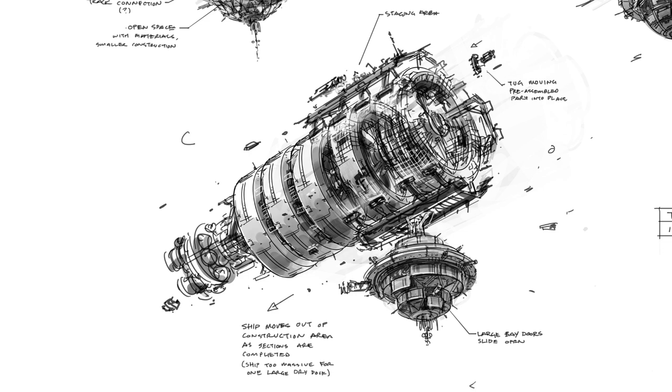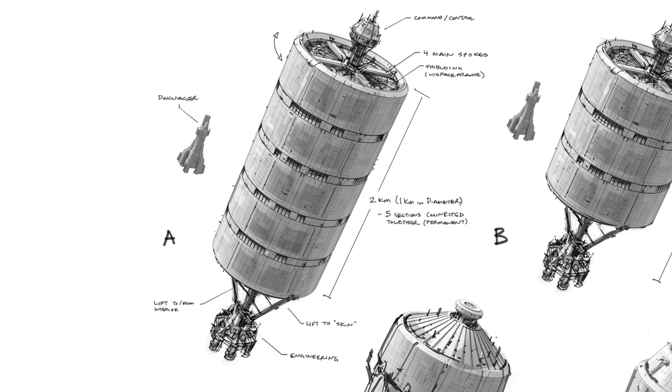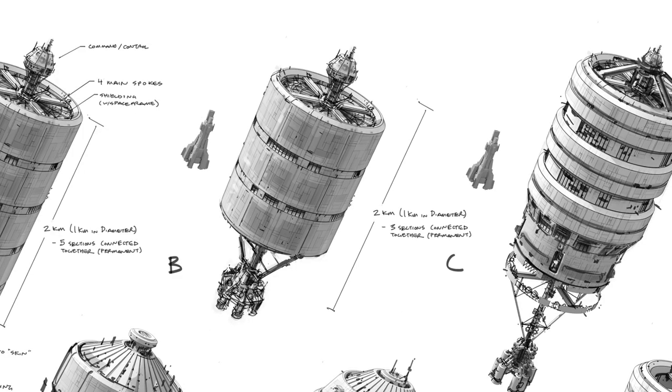We then get seven sketches A through G, all shown next to the Donager for scale reference. Looking at these sketches, the production already had a general idea of what they wanted the Nauvoo to look like. Design A has labels for command and control at the nose, four main spokes, and shielding with a space frame. There's also a measurement of two kilometers in length and one kilometer in diameter — though I think the diameter was later revised to half a kilometer. There's also a label noting the five sections are connected permanently, a lift to and from the interior, a lift to the skin meeting the outer hull, and engineering down below.